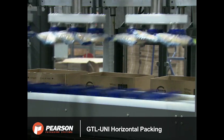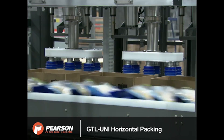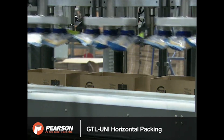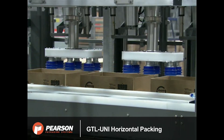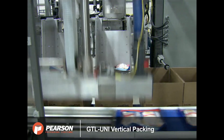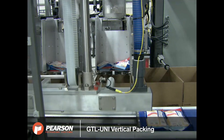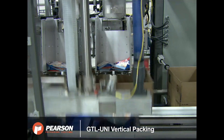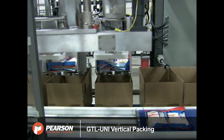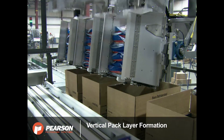First, the one-pound individual bag product is directly loaded into each case horizontally. The gantry places the saddle bag product into a bucket for vertical loading. Once the vertical buckets are full of product, they rotate and release the product into their cases in vertical pack patterns.